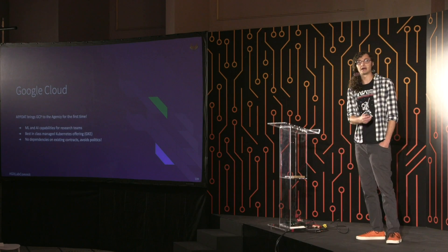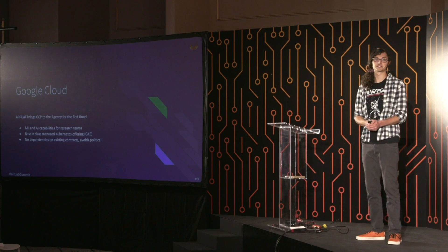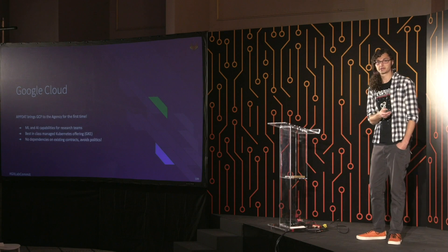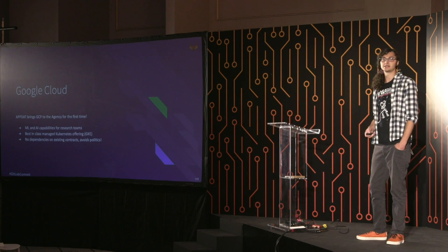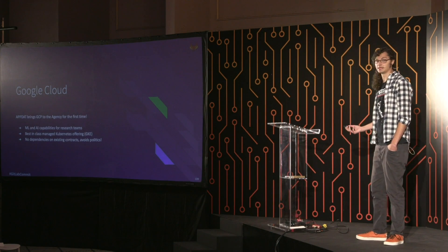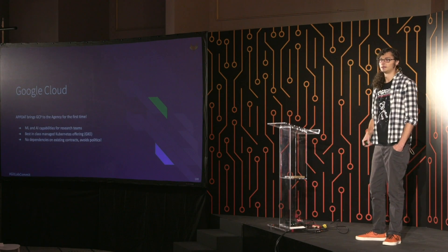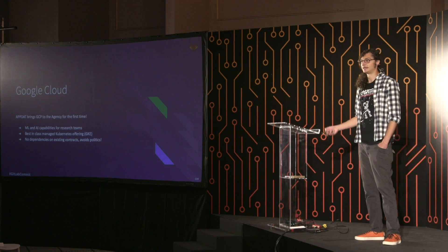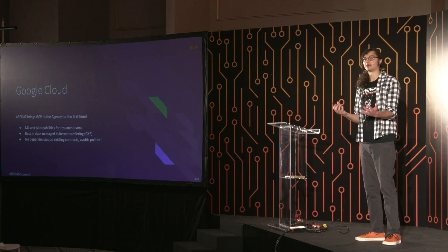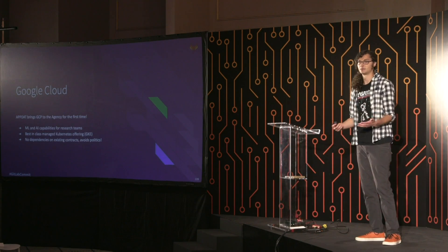The next big piece is Google Cloud. AppDat actually brings GCP to the agency for production workloads for the very first time. Data science teams were particularly interested in the cloud-based ML and AI capabilities unique to GCP, and they have best-in-class managed Kubernetes with GKE. Most importantly, because GCP was not being operated by any existing cloud contracts, we were able to skirt the politics of the situation and define an environment based on zero trust without stepping on too many toes.